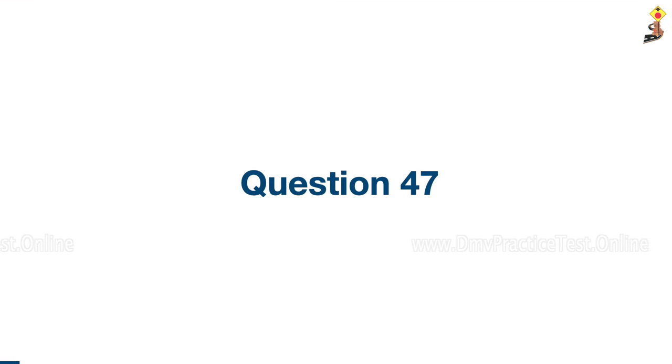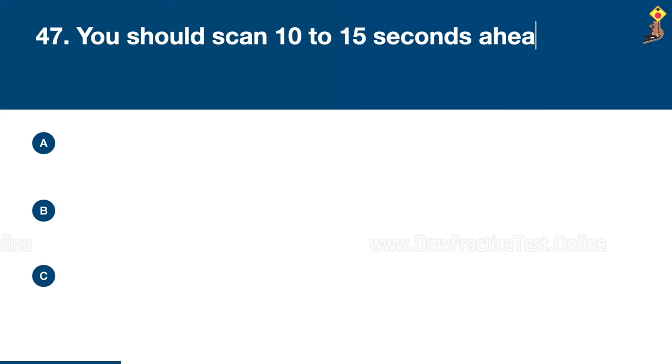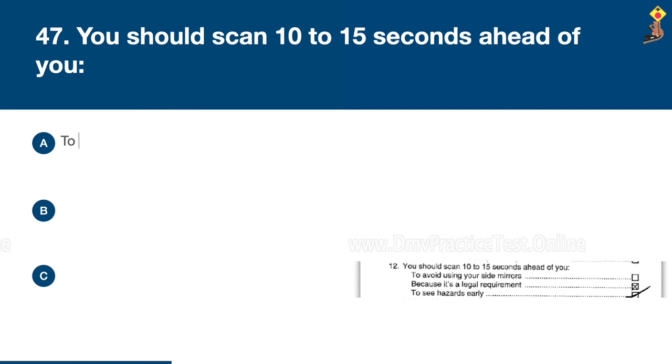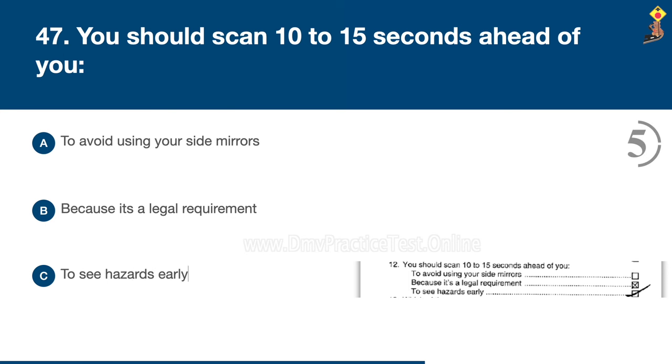Question 47: You should scan 10 to 15 seconds ahead of you to avoid using your side mirrors, because it's a legal requirement, or to see hazards early. Congratulations, the correct answer is C: to see hazards early.